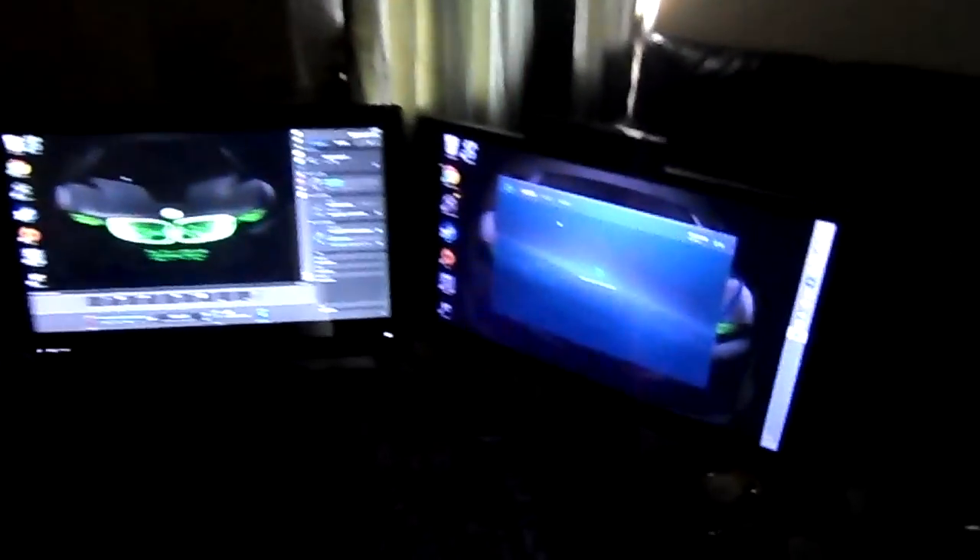What's up guys, it's Mr. Alan C, and I had a special request to show everybody my gaming setup. So I'm going to go ahead and do that now. We're going to turn the lights off. I have a few rooms I game in, but here's what we ended up going with.